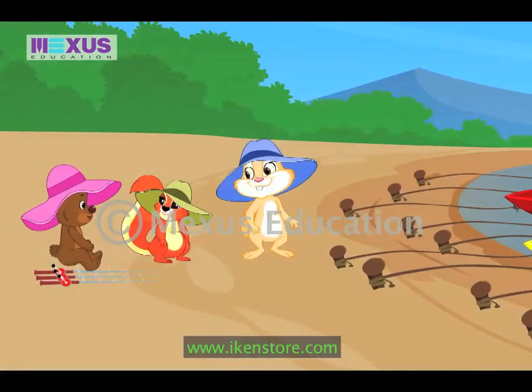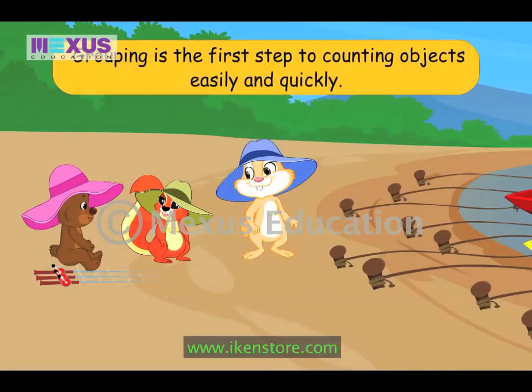Hey! What are you guys up to? Betty, we are finding it difficult to count the boats. Can you please help us? I would be glad to.